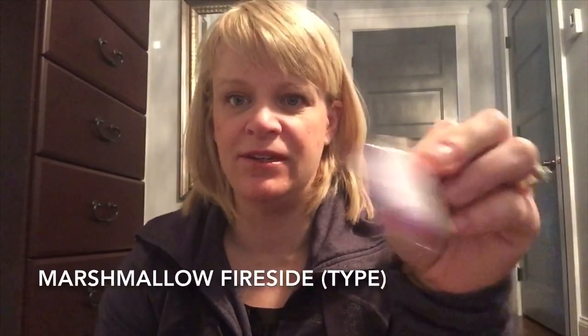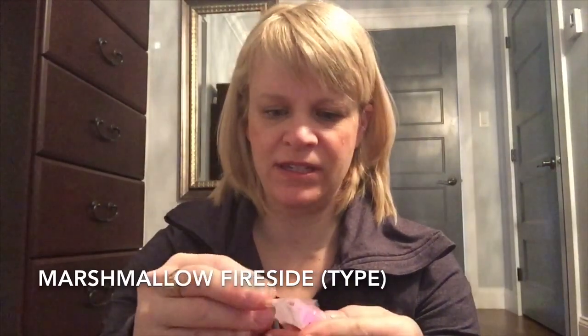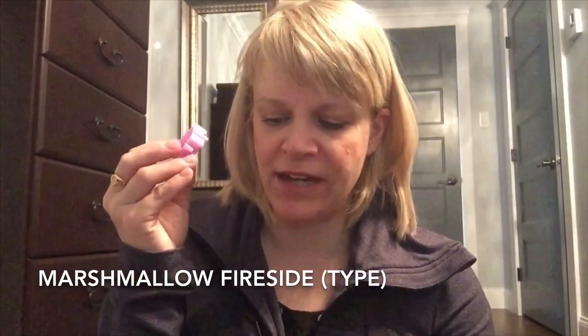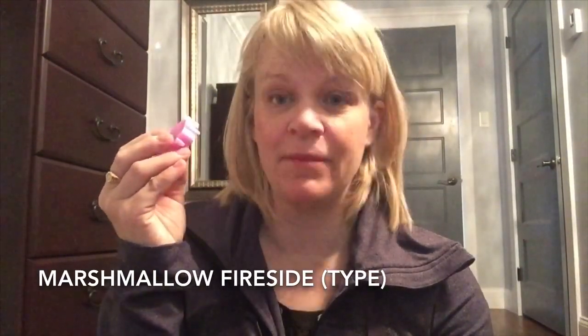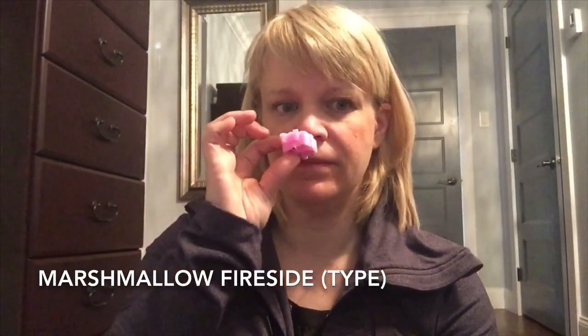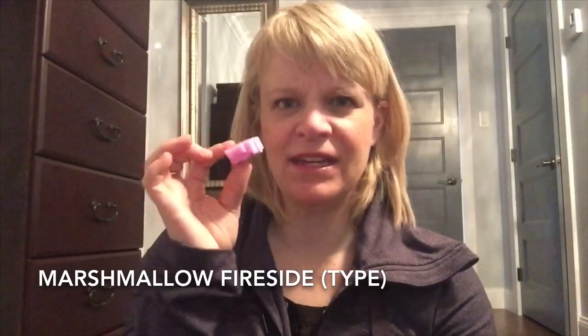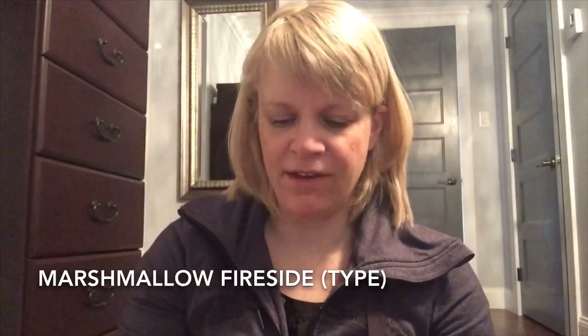The next one is Marshmallow Fireside, which comes in little shapes — sorry it'll be a little noisy as I open each one. Marshmallow Fireside is described as ooey-gooey marshmallow roasting on a midsummer evening bonfire, vanilla cream, and crackling wood. It's a very soft marshmallow scent, almost with a perfumey characteristic — very soft, not very strong. We'll see how that comes along when warmed.